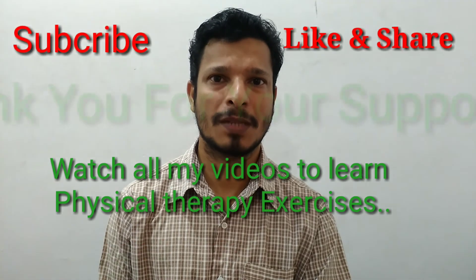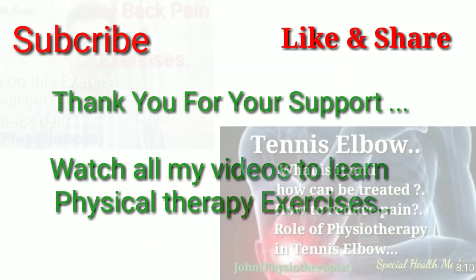If you found this video useful, please like and share, and subscribe to the channel. Thank you for watching. Until next time, bye.